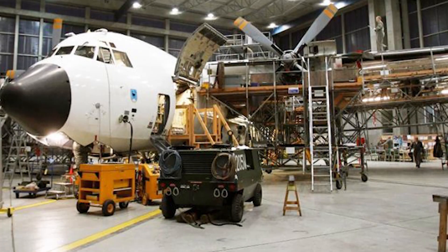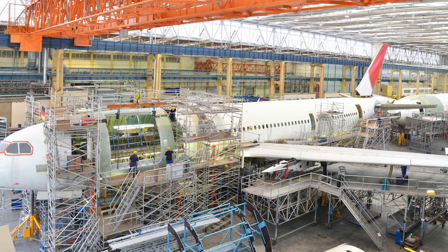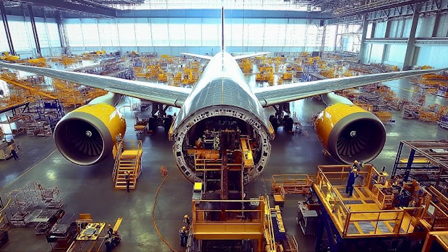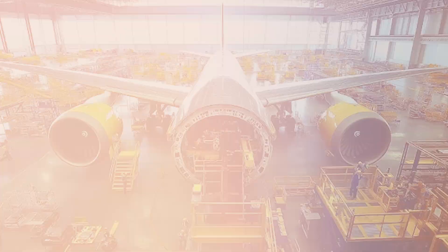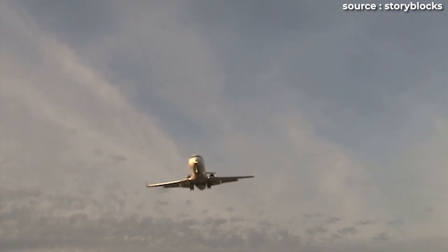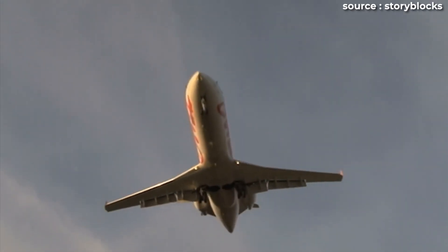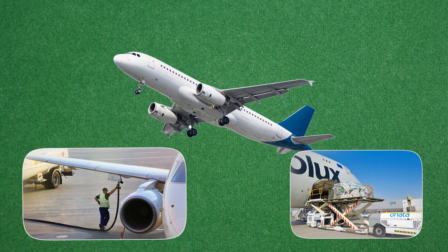Every psi increase means more metal, thicker skin, and stronger frames. To handle a 10.2 psi differential, the fuselage would need aluminum that's 15 percent thicker. Internal frame spacing would have to shrink from about 20 inches to 15 inches. That makes the entire structure heavier — about 2,800 pounds heavier to be exact. And that's not just dead weight. In aviation, every extra pound means more fuel, less cargo, and less efficiency.